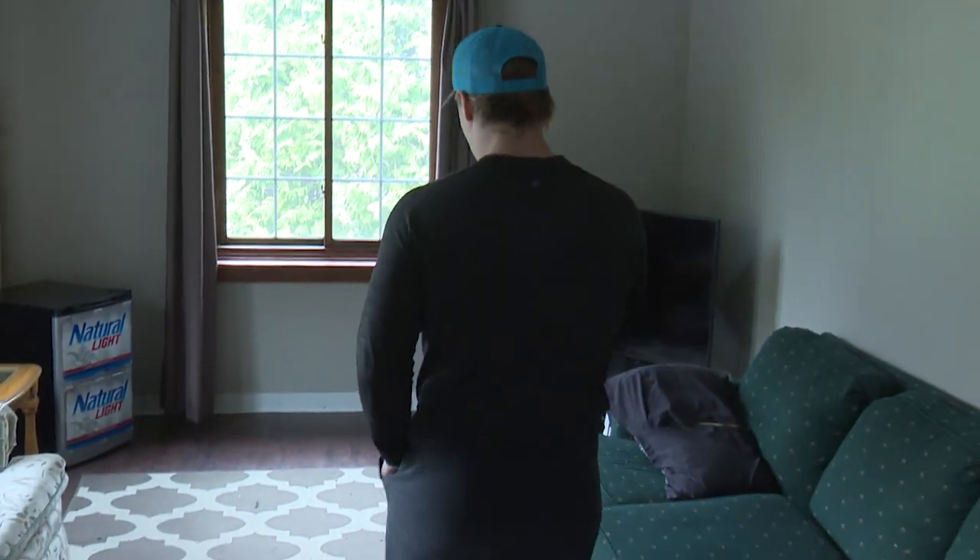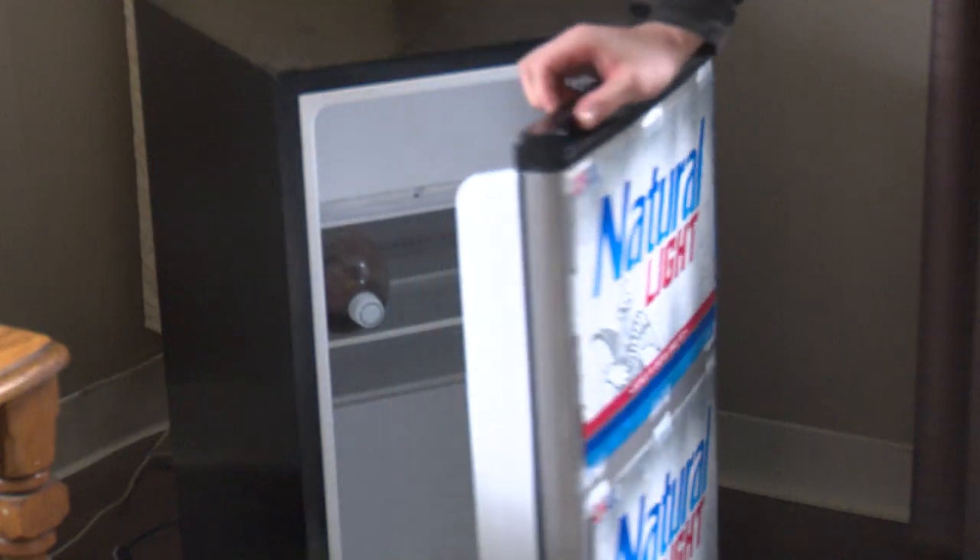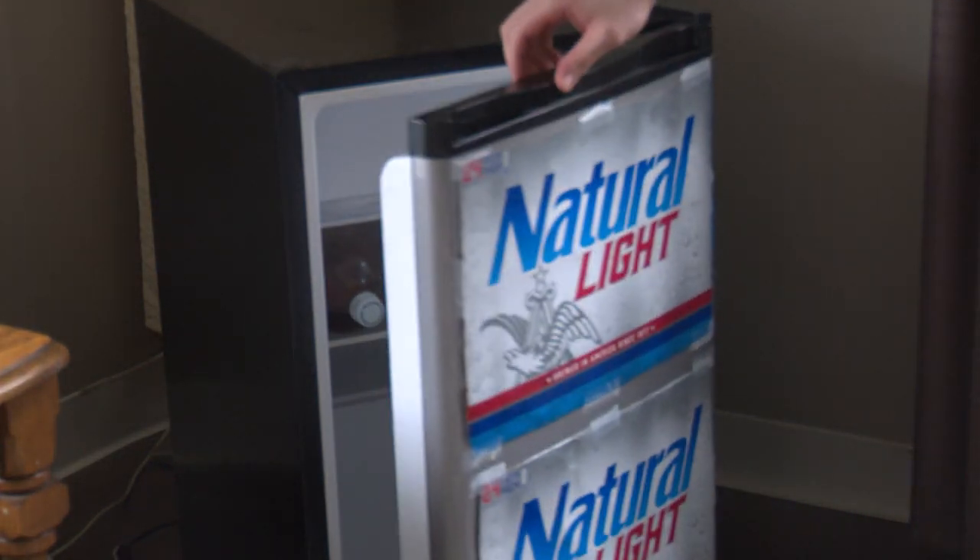Boys like to come over and just chill out in the living room. This is a really good fridge we have here — it keeps all of our most important drinks in the house. It's empty right now, but we'll be stocking up pretty soon.